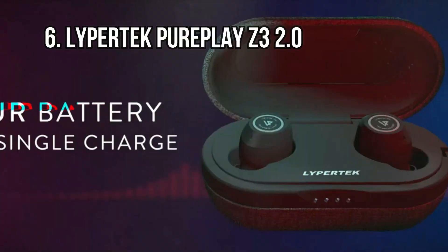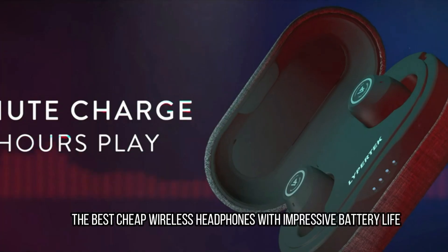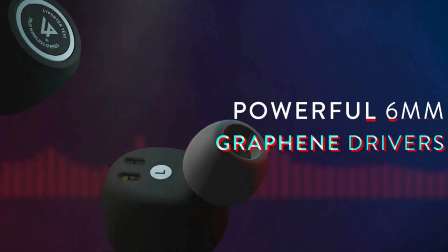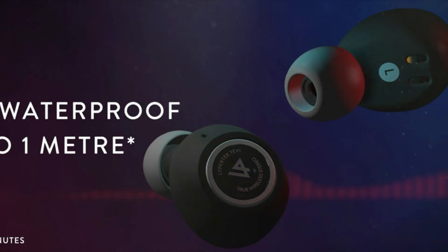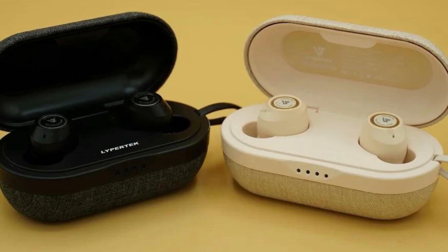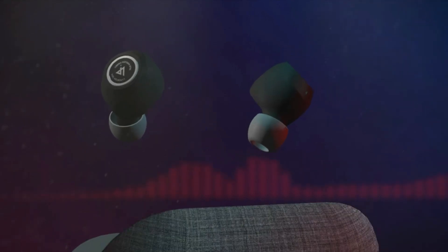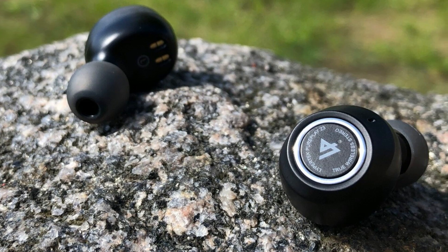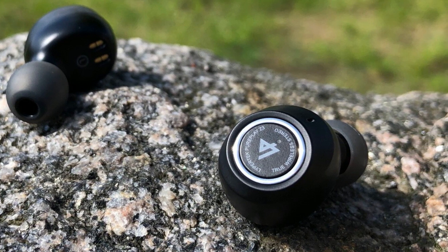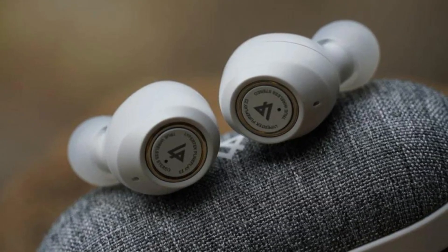At number 6: the Lipertek PurePlay Z3 2.0, the best cheap wireless headphones with impressive battery life. When we first reviewed the original Lipertek PurePlay Z3 True Wireless Earbuds, then known as the Lipertek Tevi, we were blown away. The Z3 2.0 are their successors, very similar to the originals with a few key improvements, including detailed balanced sound, a whopping 80 hours total battery life from its petite USB-C charging case, a comfortably fitting bud with physical buttons, wireless charging, a powerful new LDX audio mode, improved app functionality, and a hear-through ambient mode.